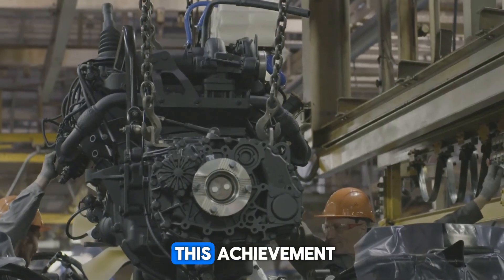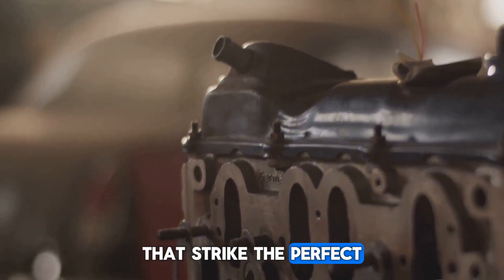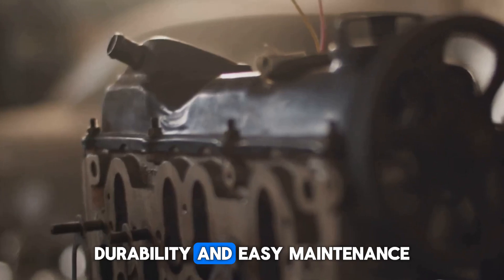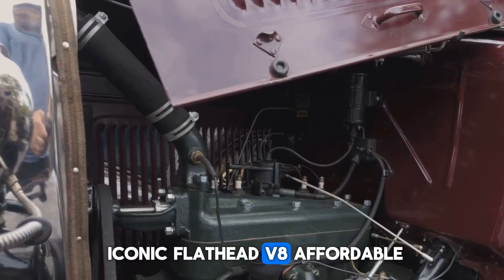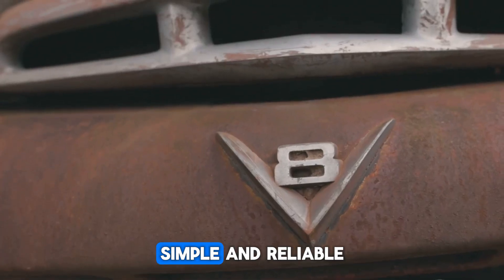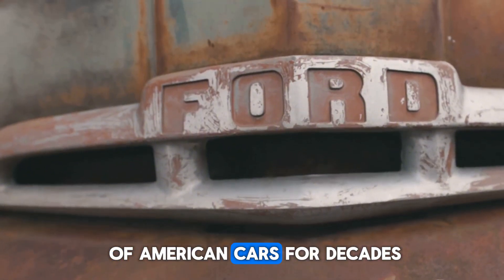Ford did not just stumble into this achievement. The company has a long tradition of building engines that strike the perfect balance of strength, durability, and easy maintenance. Back in 1932, Ford made history with the iconic flathead V8 — affordable, simple, and reliable — it became the backbone of American cars for decades.